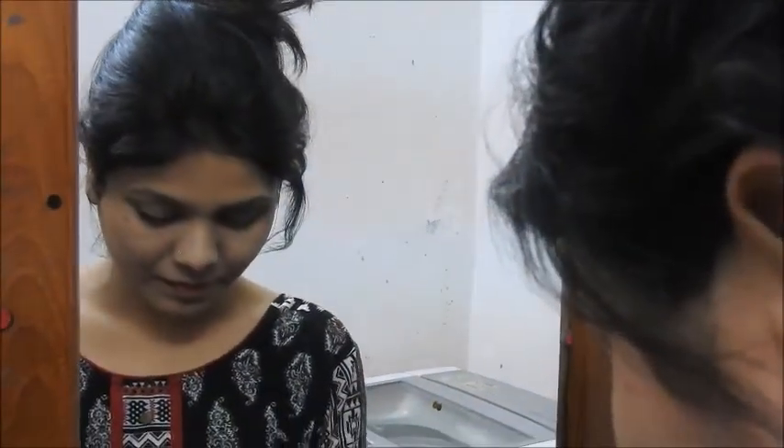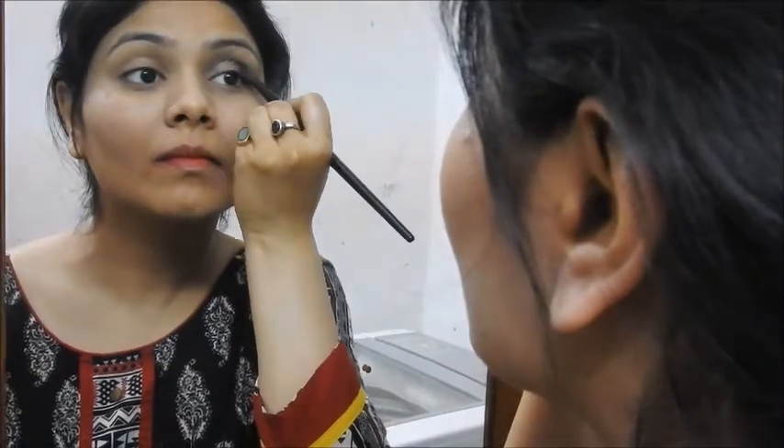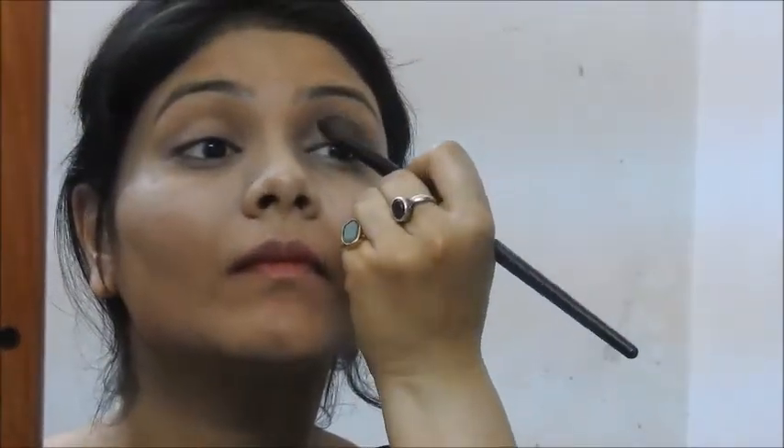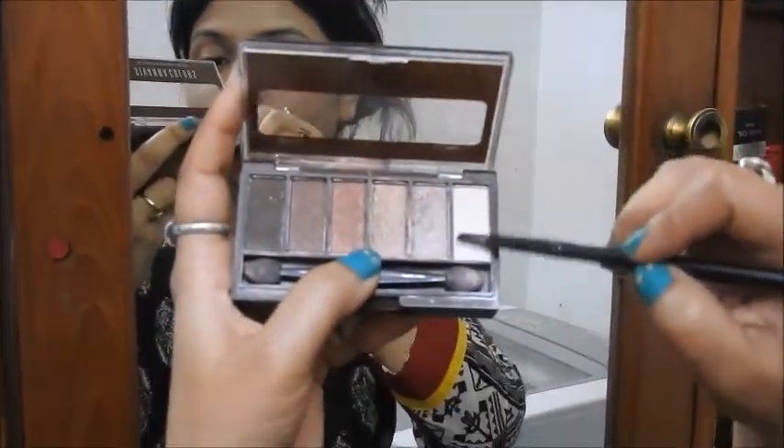The champagne color will really pop in the evening light. Then I'm using the same dark brown-black color to re-intensify the outer corner, because blending may have softened it. Make sure you blend your eyeshadow very nicely — it will soften your look and help your eyeshadow last for a longer duration of time.